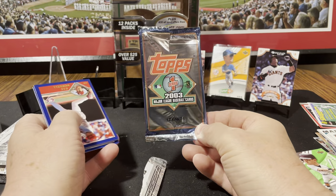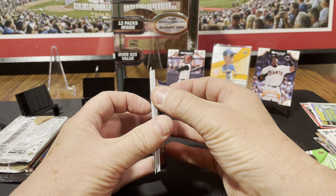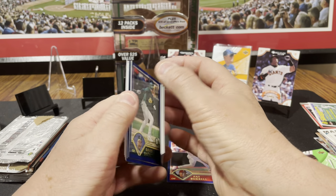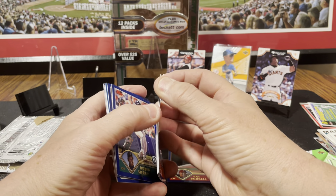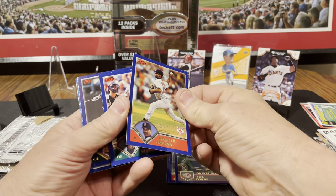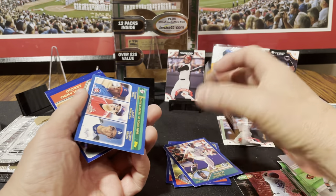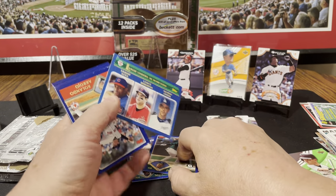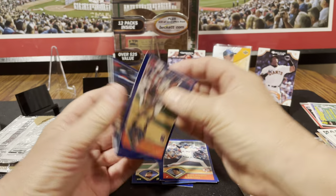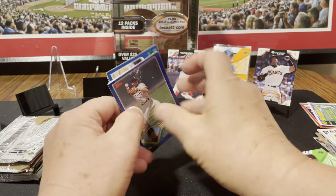This is Topps Series 1, 2003 — these are feeling pretty bricked and we got paper loss. Pat Burrell, Herbert Perry, Joe Torre, Ugueth Urbina, Ruben Sierra, David Justice, some league leaders, Rolando Arrojo, Bobby Higginson, John Flaherty, Ramon Ortiz, and Carlos Guillen. Well, that pack's garbage.